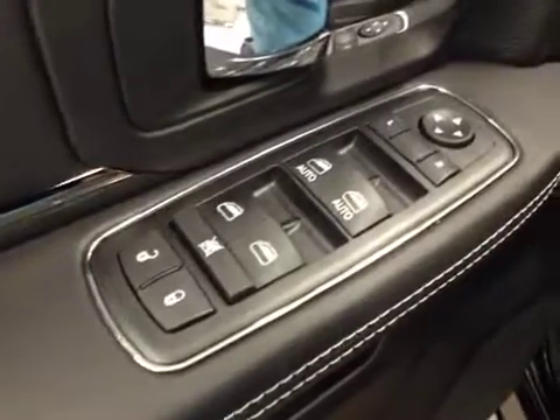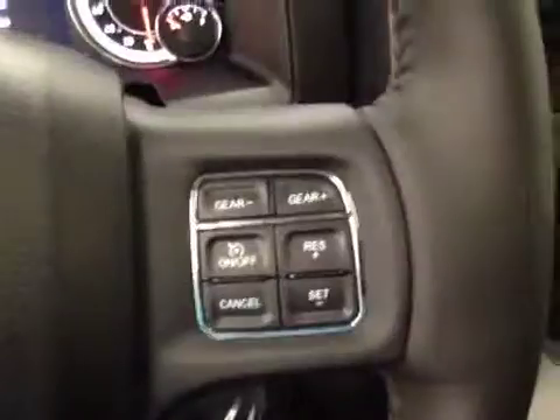Interior options: you have power locks, power windows, power mirrors, power driver seat with lumbar support, light controls, power adjustable foot pedals, hands-free communication, cruise control. Touchscreen AM-FM radio with CD, auxiliary, USB, and HDD hard drive capabilities.